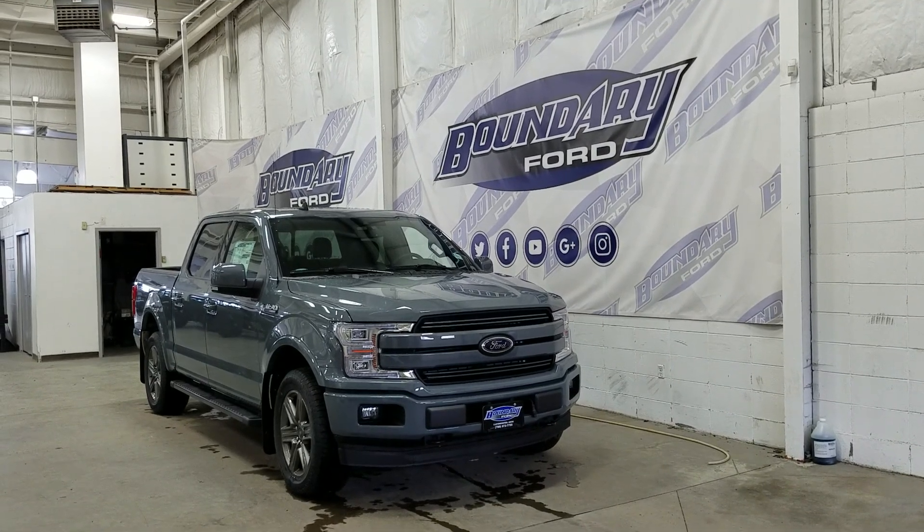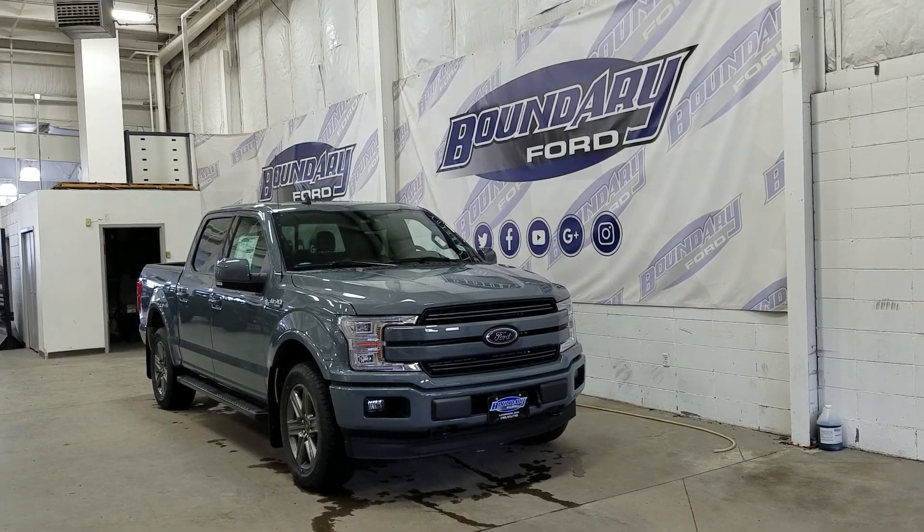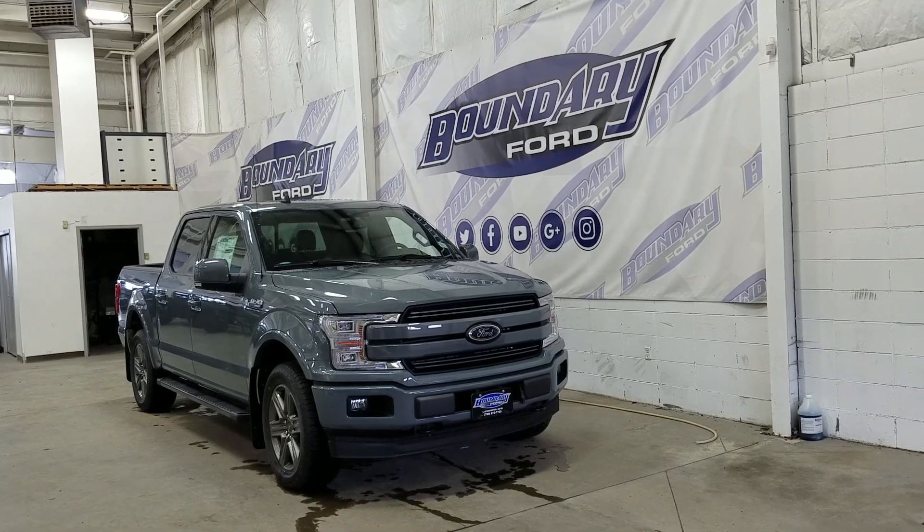Welcome to Boundary Ford, located at 2502 50th Avenue in the Lloydminster border city. Today we're checking out this beautiful brand new 2020 Ford F-150 Lariat with a 502A package.